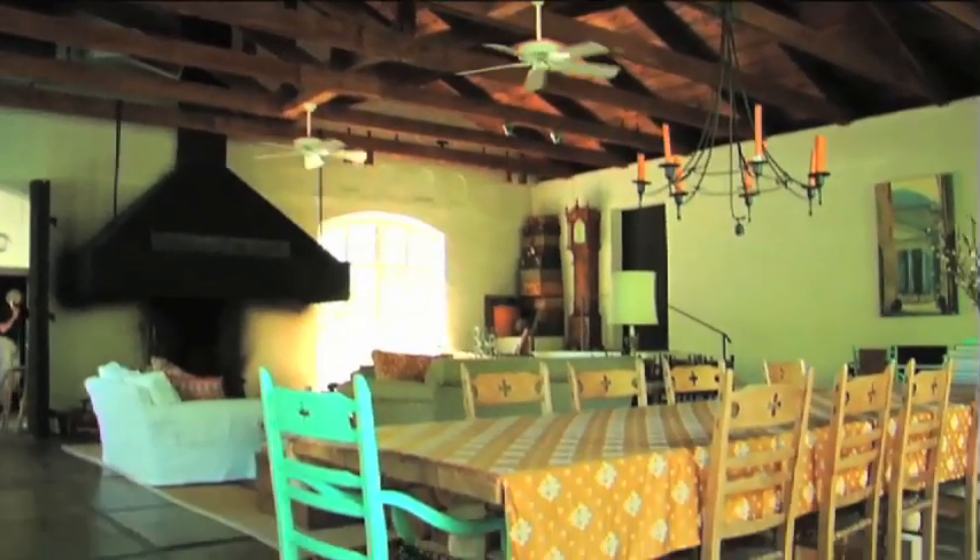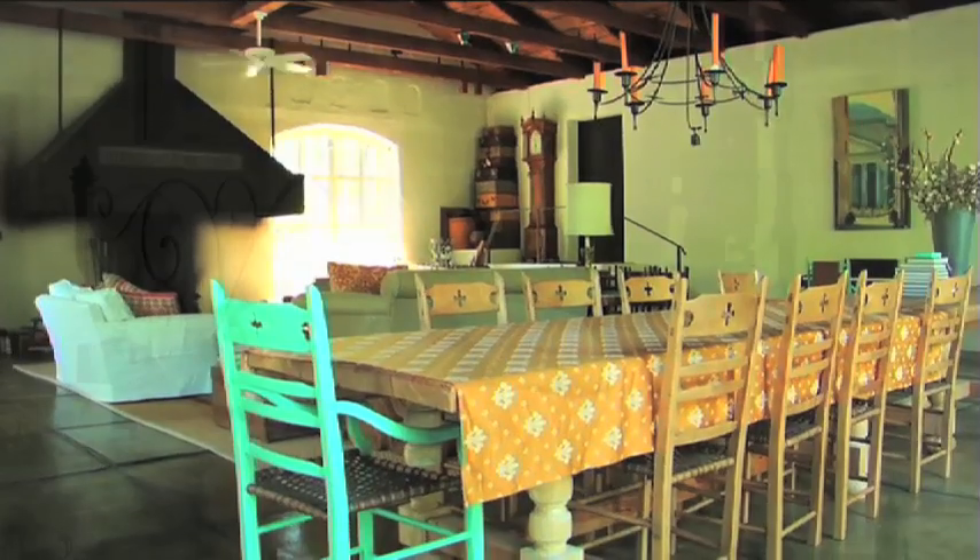Having bought the house 13 years ago, it took me quite some time to figure out how to furnish the big room. It needed big furniture, bold furniture. I tried to keep it bold and simple without getting too fussy.